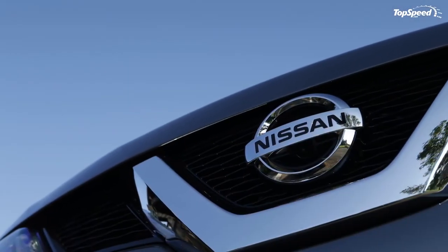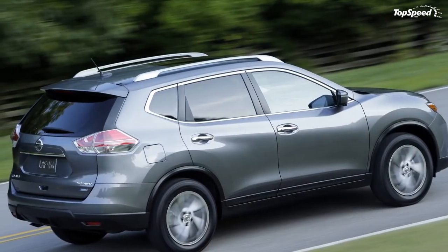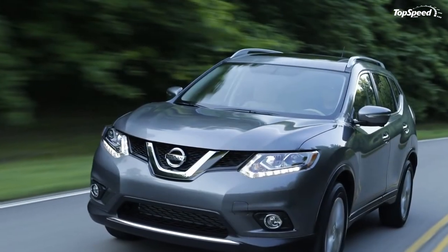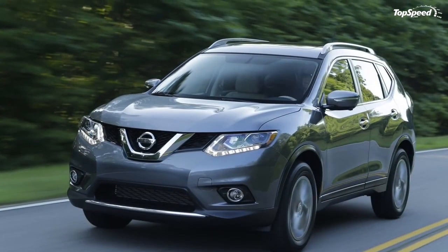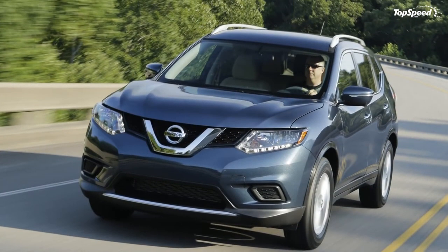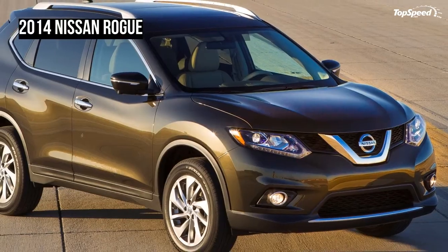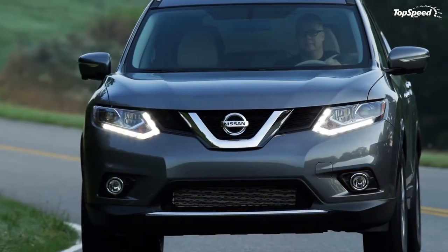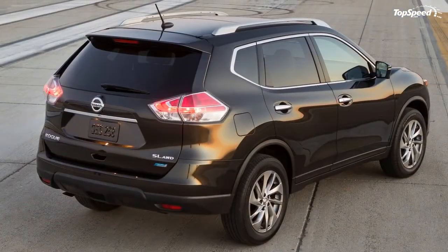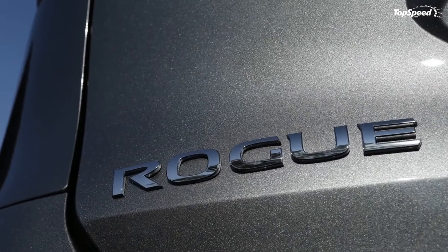The 2014 Ford Escape is another key competitor. On the styling front, the Escape is pretty close to the Rogue but a little sportier. Under the hood are optional 1.6 and 2.0-liter EcoBoost engines plus a standard 2.5-liter four-cylinder. The base engine checks in at 168 horsepower and 170 lb-ft with 22 mpg city and 31 mpg highway. The 1.6-liter EcoBoost offers 178 hp and 184 lb-ft at 23/32 mpg, while the 2.0-liter EcoBoost delivers an impressive 240 hp and 270 lb-ft while still achieving 22 mpg city and 30 mpg highway.